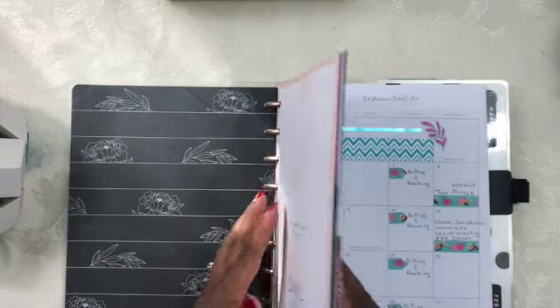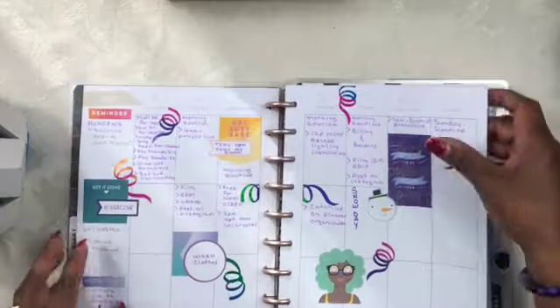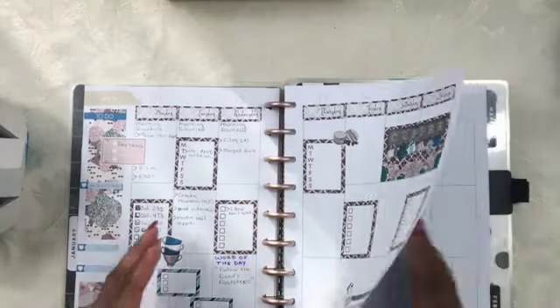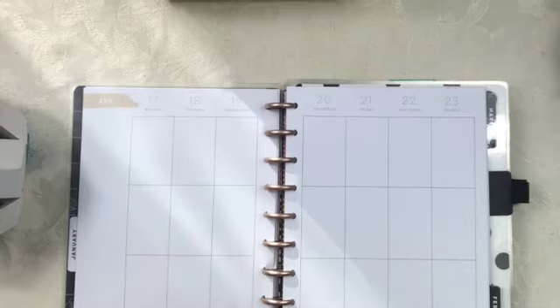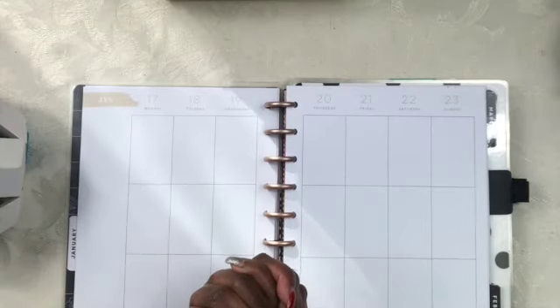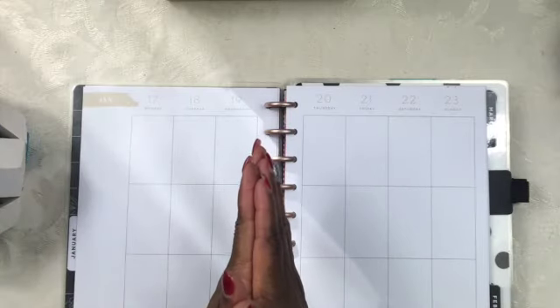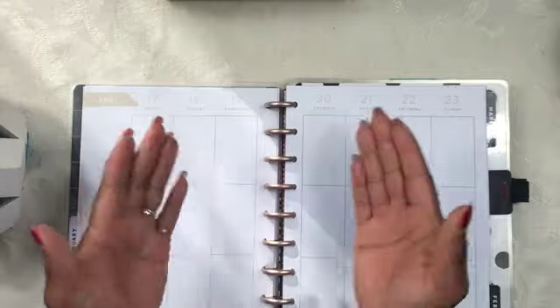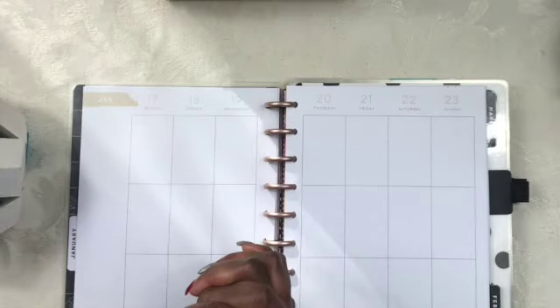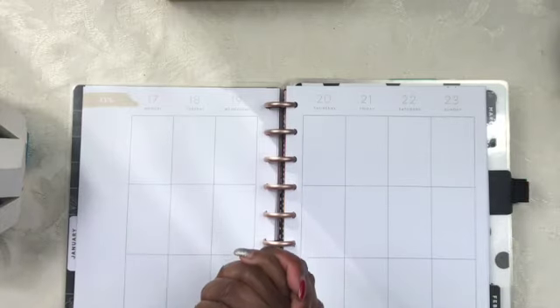In today's video I will be planning for the week of January 17th right through the 23rd in my personal planner. For those of you who are watching me for the first time here in 2022, I decided to go along with a frankenplan system. If you want to see what my 2022 planner setup is looking like, go ahead and click on that video at the end of this one.